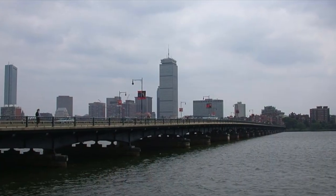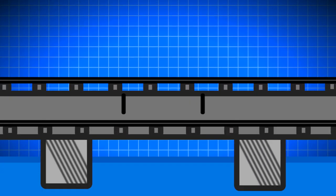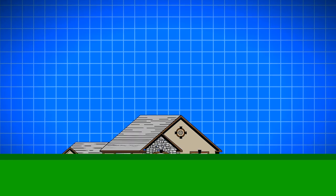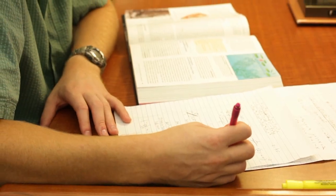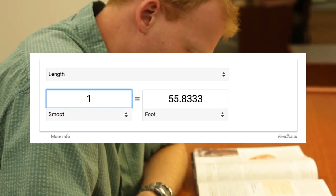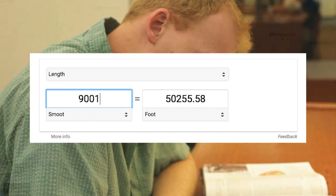As for the Harvard Bridge, it's now painted with regular markings indicating how many smoots there are since the beginning of the sidewalk crossing it. Each semester, the incoming class of Lambda Chi Alpha repaints the markings to keep them fresh. As for using smoots in everyday life, Google Calculator incorporates the smoot unit, which equates to 67 inches exactly, or 170.18 centimeters.